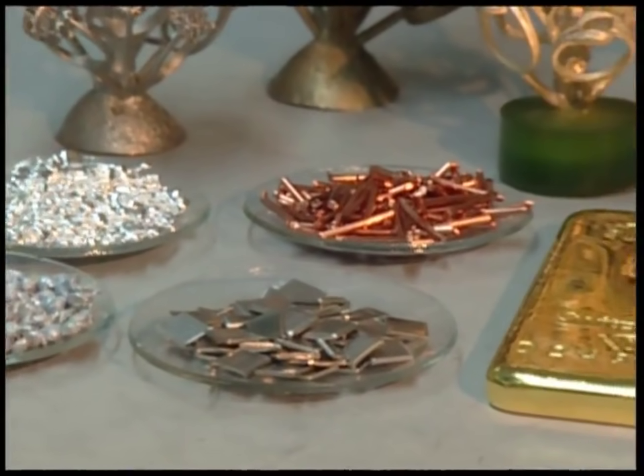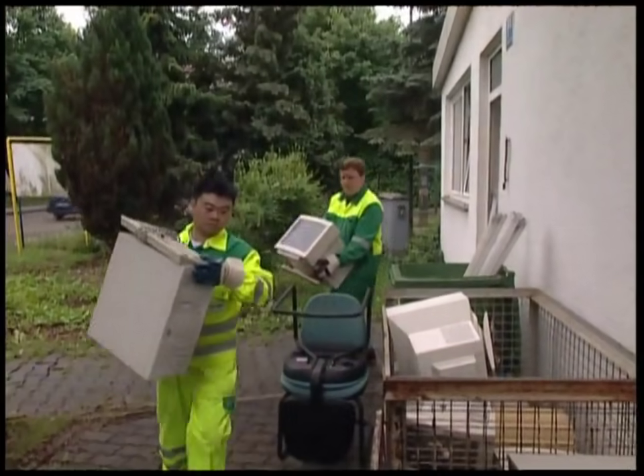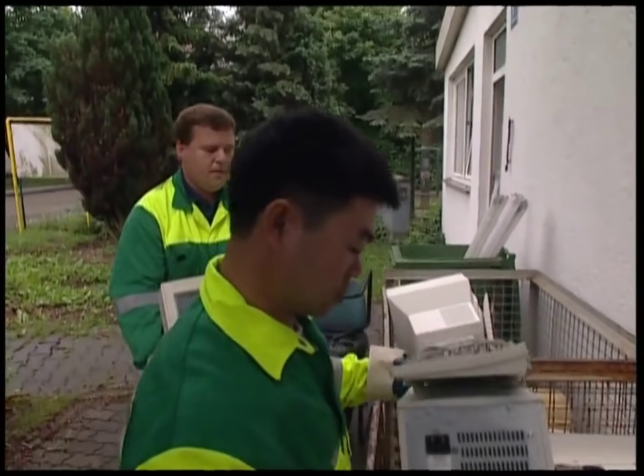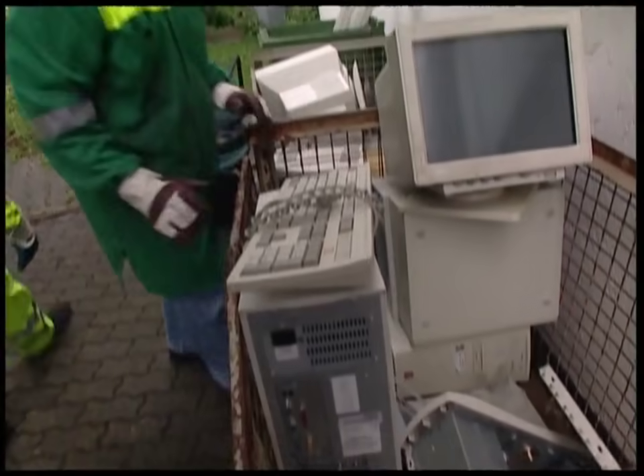Everyone knows gold as a precious metal, but who would have thought that it would have so many industrial uses? All of these combine to make recycling old computers a very lucrative business.